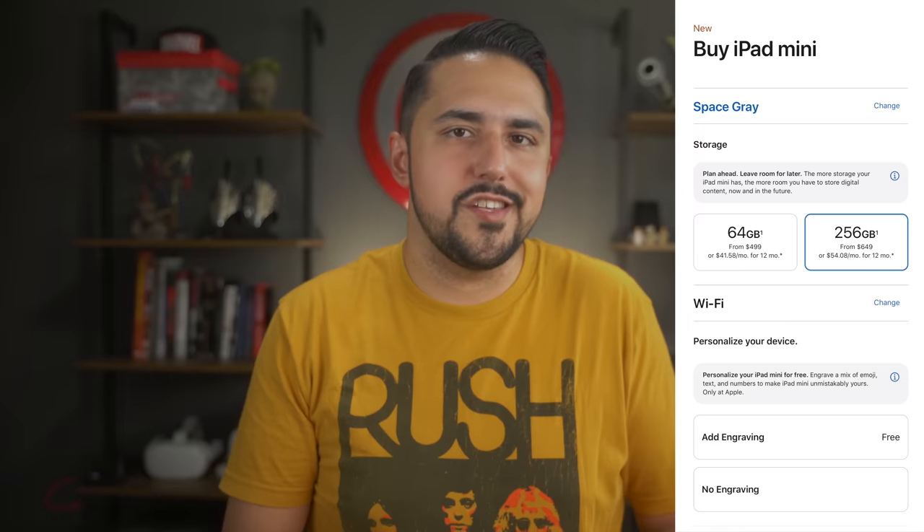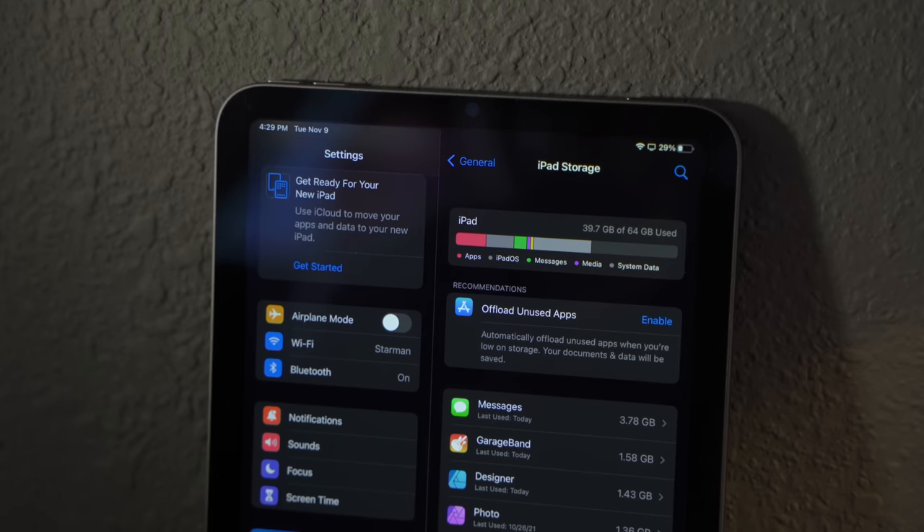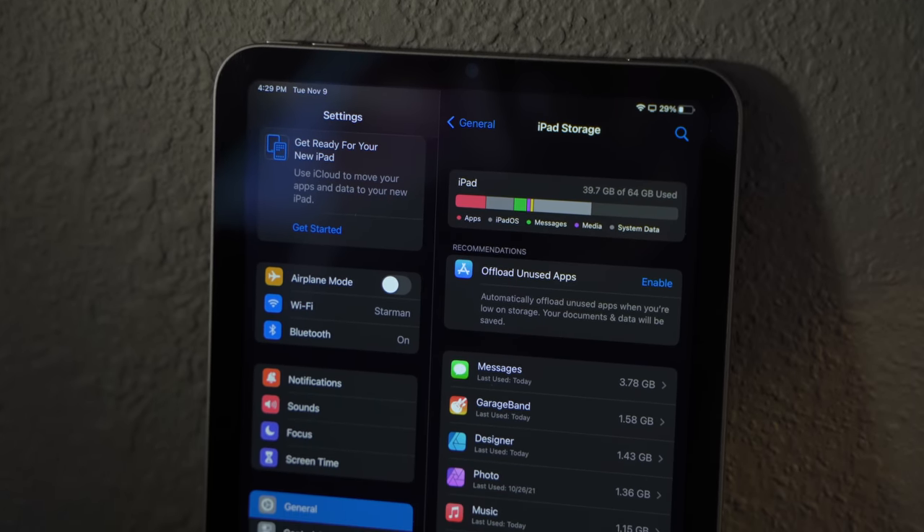For storage, I bought the 64GB model because I don't store a ton of data on my iPad. But any way you look at it, 64GB is a puny amount of storage for 2021, and if you need more you'll have to shell out an additional $150 for 256GB — a big jump with no middle option. With only a handful of apps and iCloud Photo Library set to optimize storage, I have a comfortable 20-ish gigs available, but if you plan to download music, movies, or create any content beyond writing, you'll definitely want the 256GB model.